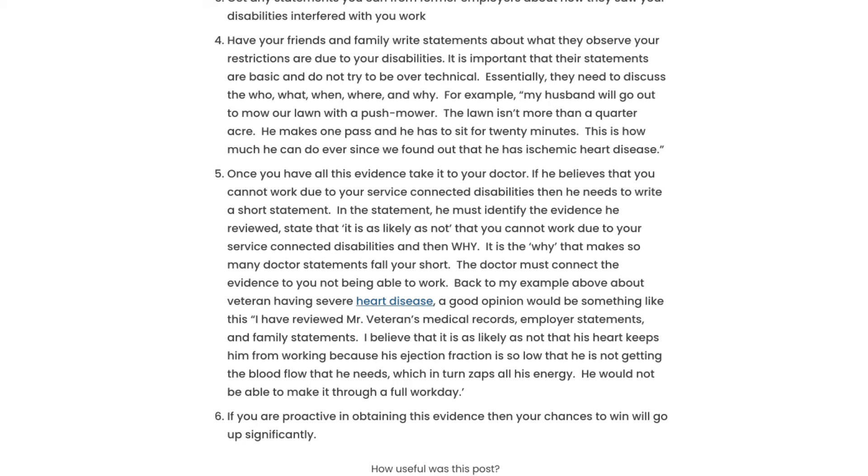The doctor must connect the evidence to your not being able to work. This is important. For example, if you have severe heart disease, a good opinion would be something like: 'I reviewed Mr. Combat Craig's medical records, employer statements, and family statements, and I believe it is at least as likely as not that his heart keeps him from working because his ejection fraction is so low that he cannot get the blood flow he needs, which in turn zaps away all of his energy. He would not be able to make it through a full workday.'